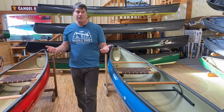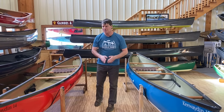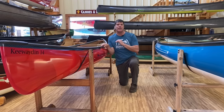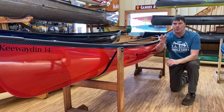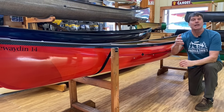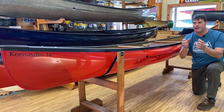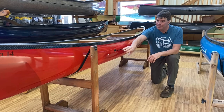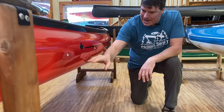These boats have an incredible design — David Yost, you're a genius. These particular boats are straighter keeled in the back end; they have a little bit more rocker forward, so the bow is a little bit more maneuverable than the stern. It also creates a little bit less wetted surface area, which helps the boats glide a little bit nicer. They've got a very sleek shape.